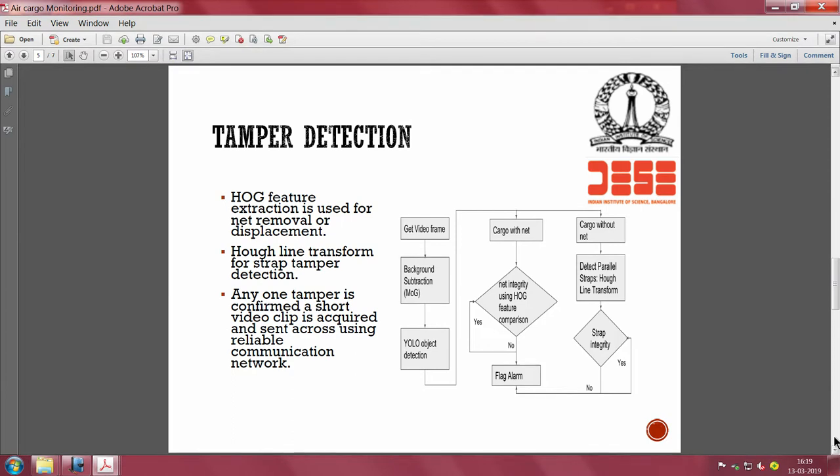Here is how it works algorithmically: you get the first video frame, perform background subtraction using a Mixture of Gaussians based subtraction, and then use the YOLO framework for real-time object detection - as discussed previously.